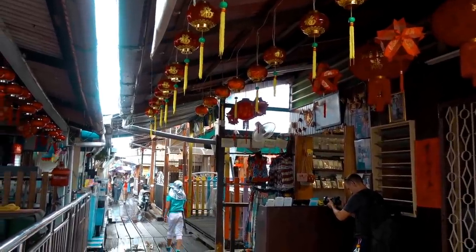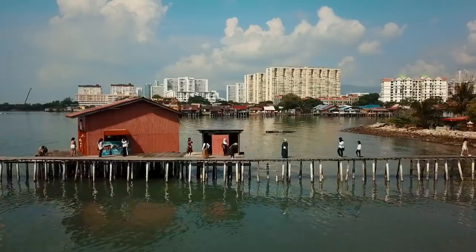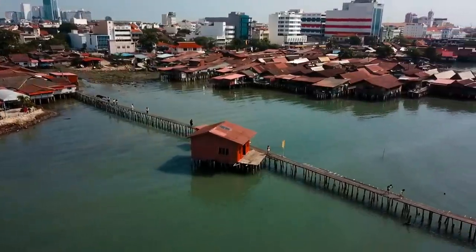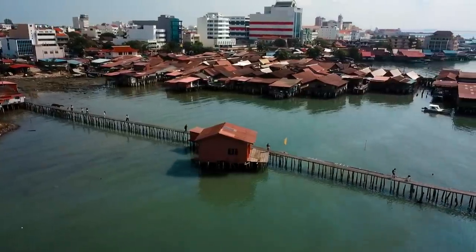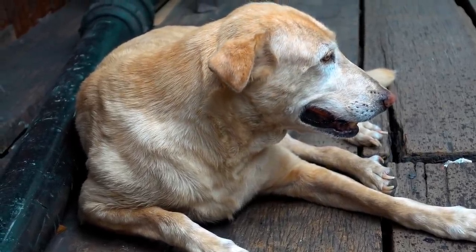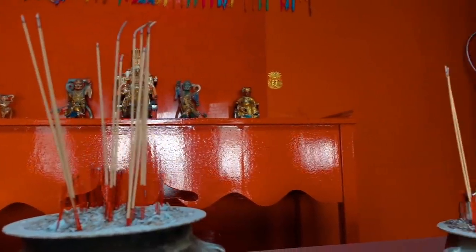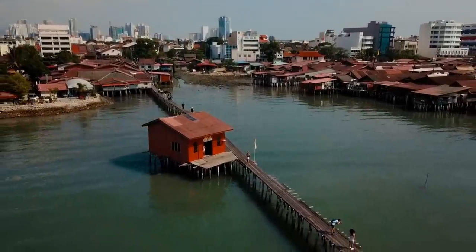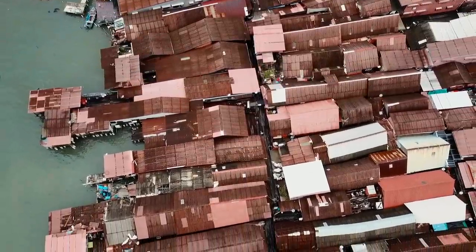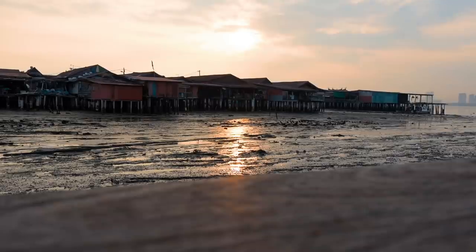Let's start off with Penang Heritage Trail's Clan Jetties. These water villages are over centuries old, along with their wooden piers and villages on stilts that are home to descendants of Chinese immigrants. There are eight different clans that still reside here, with each individual jetty named after a family name. Some of the most visited ones are Tan Jetty, belonging to the Tan family, and Chew Jetty, which belongs to the Chew family. Today, these houses remain home to a number of families, and they don't have to pay any taxes because they're not on land.